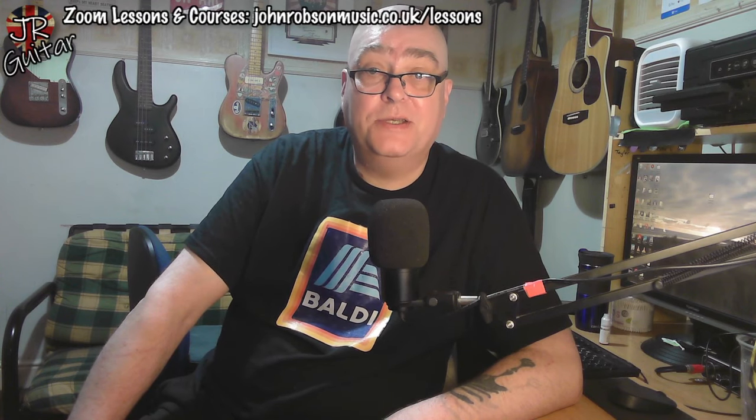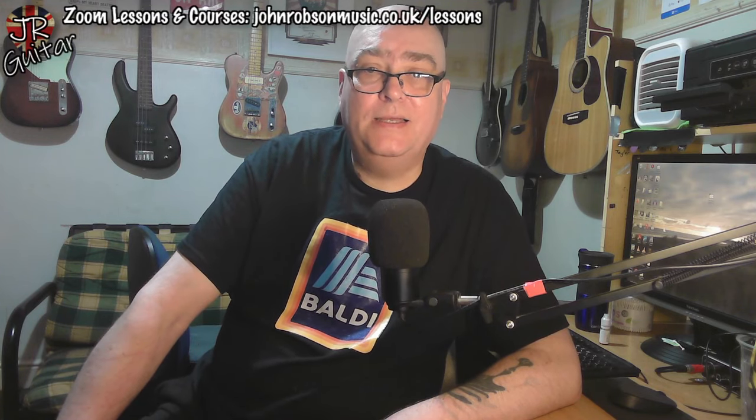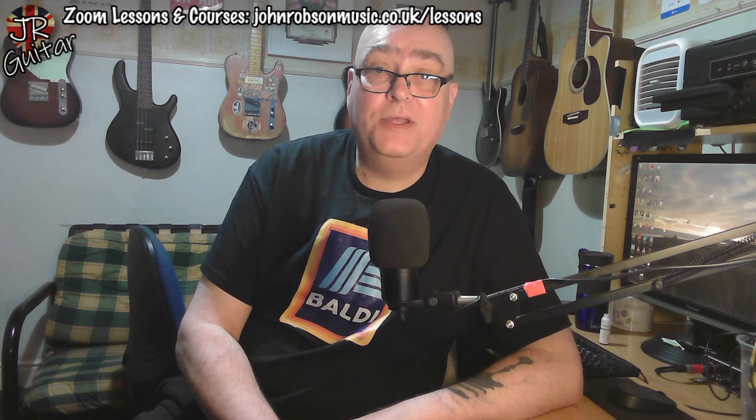Hello chaps, welcome once again to John Robson Guitar Tuition. One of the benefits of getting a bit older — the ever-advancing march of time — is that you get a slightly broader perspective on many aspects of life, including the cost of things. We're living through something of an inflationary period at the moment.